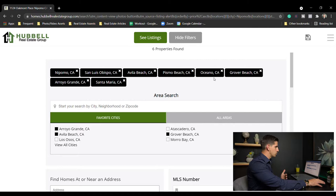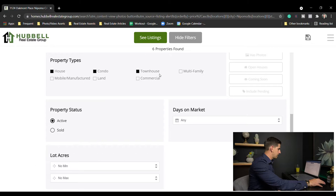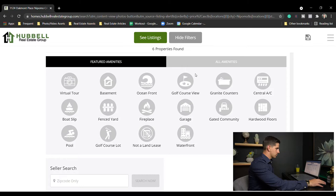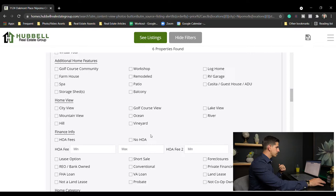My name is Christian Thiessen with Hubble Real Estate and I help families here on the central coast buy and sell real estate. Let's go over to the computer screen. You'll see I've got San Luis Obispo, Avila Beach, Pismo, Oceano, Grover, Nipomo, Arroyo Grande, and Santa Maria — covering everything from San Luis Obispo all the way to Santa Maria. I've got no criteria set for beds and baths but you can see price range criteria, property types — houses, condos, townhouses — active only, and various amenities you can search as well.